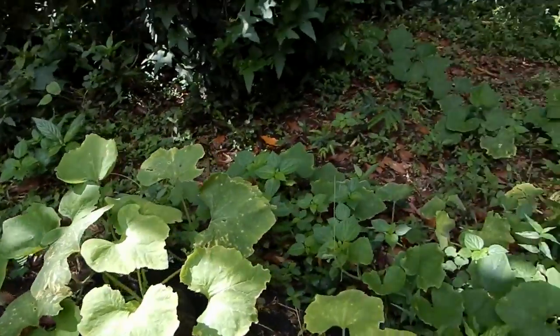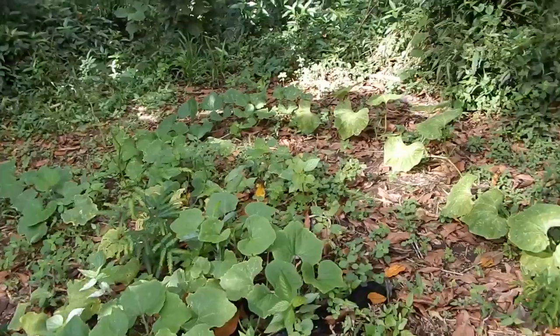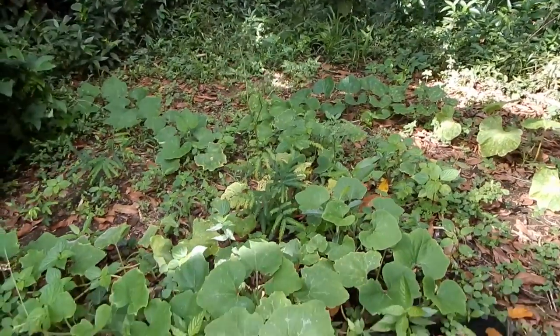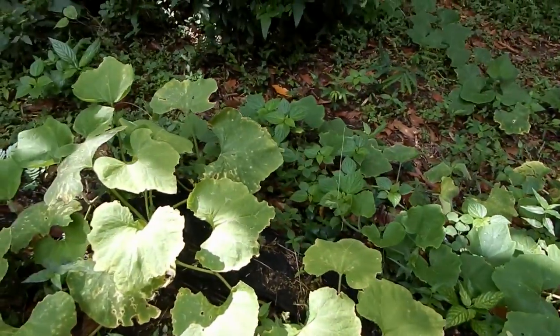These are some tropical pumpkins — great big things. Maybe 16, 20, 24 pound pumpkins. Cucurbita Moschata most likely.